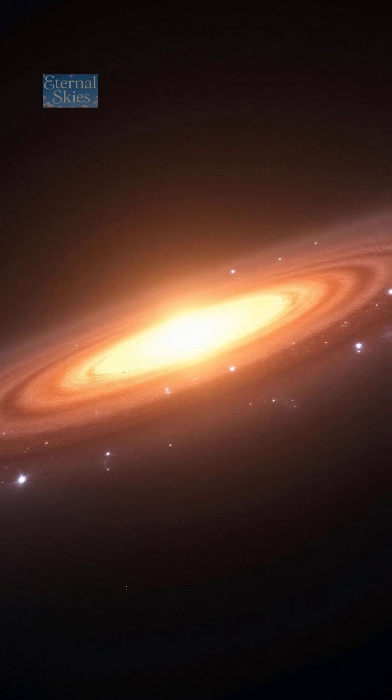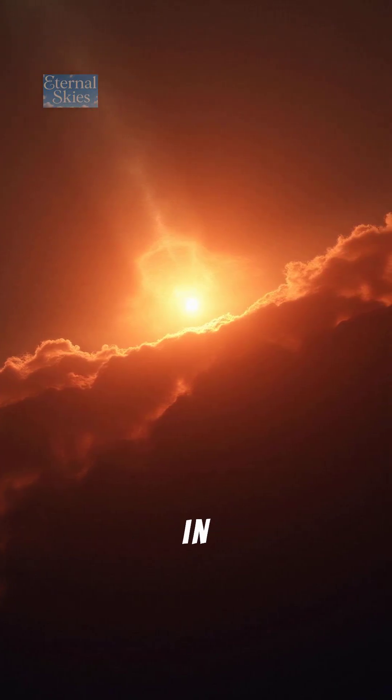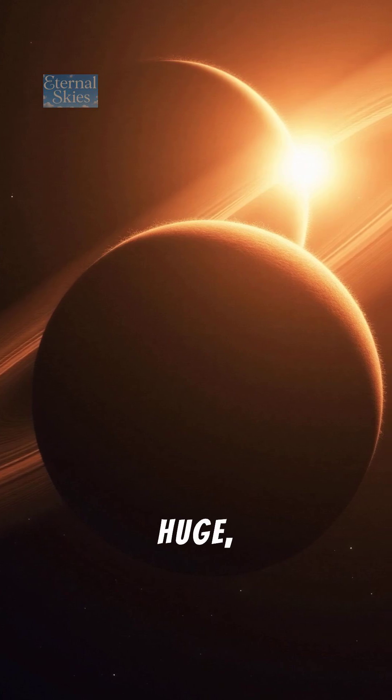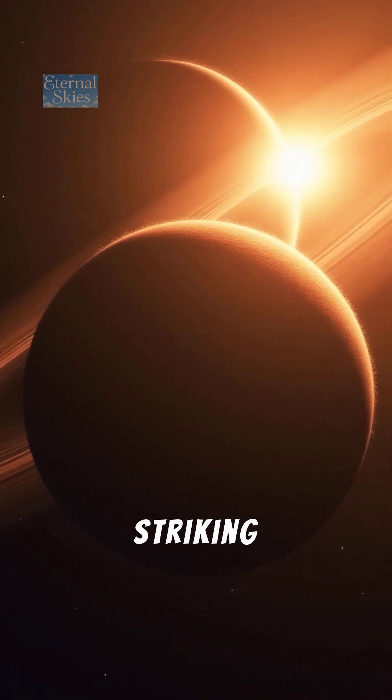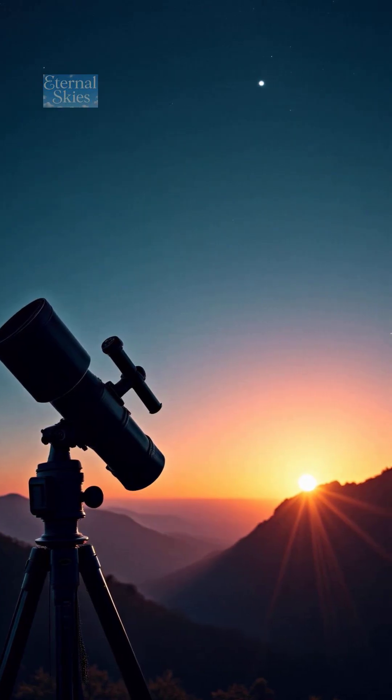Number 9: The Sombrero Galaxy, M104 — shaped like a glowing hat in the sky. It has a huge bright bulge and a striking dust ring, visible in the constellation Virgo with a modest telescope.